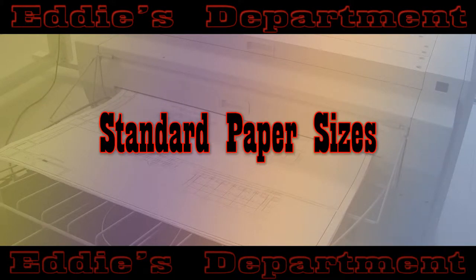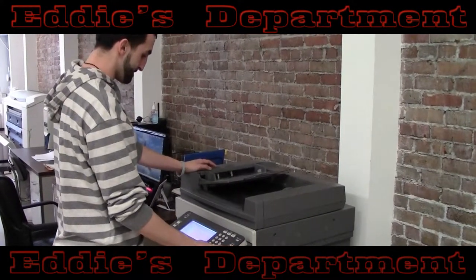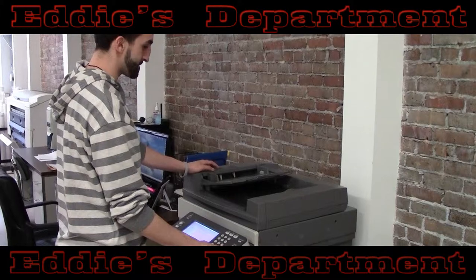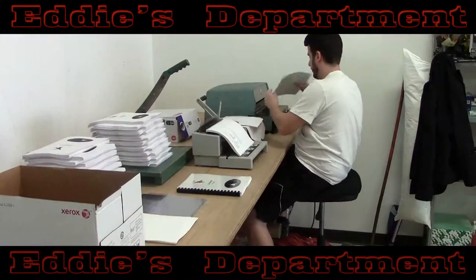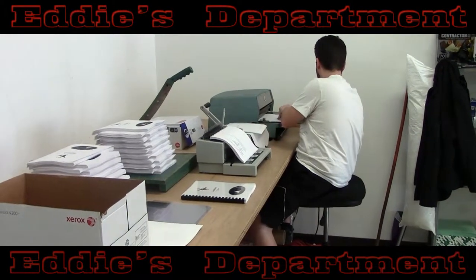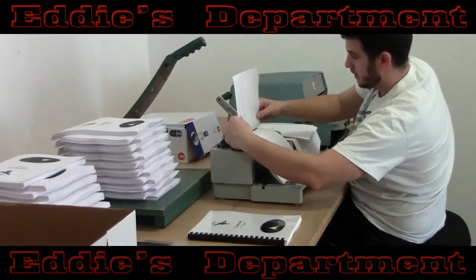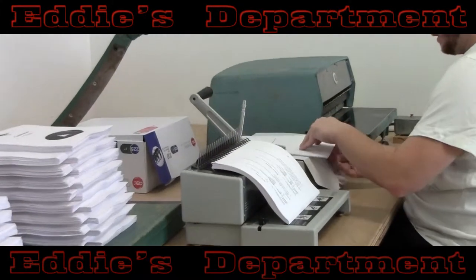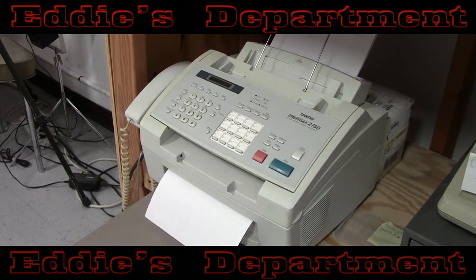Eddie's offers standard black and white or color laser copying and scanning services, single or double-sided on a variety of paper stocks, including glossy and cardstock, up to 12 by 18 inches. They will sort, staple, and even bind your documents with GBC spiral binding. Basic copying turnaround for smaller jobs is done while you wait. Fax and email services are available, and Eddie's can take your passport photos as well.